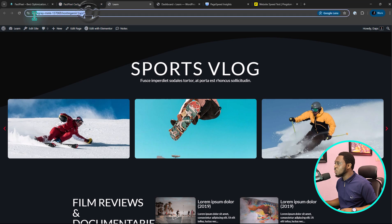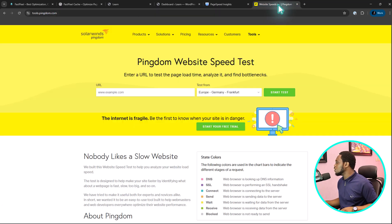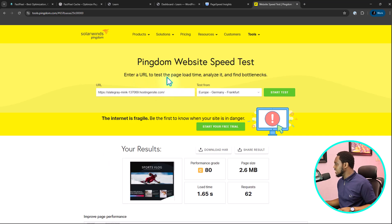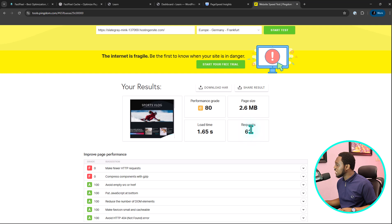So what I want to do first is copy this URL and then come to PageSpeed Insights. Let's paste the URL here and see what this would score before the plugin and then after. So these are tested in Frankfurt, Germany, and here is the result: it's a C performance. The page size is 2.6 MB, the load time is 1.65 seconds, and the requests are 62.